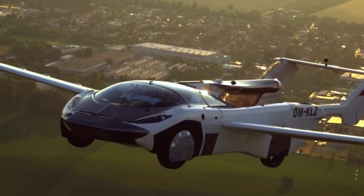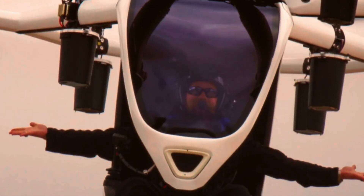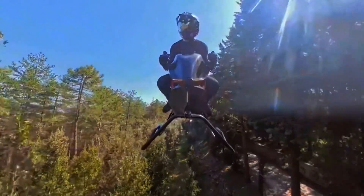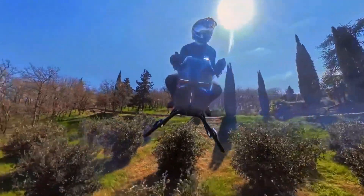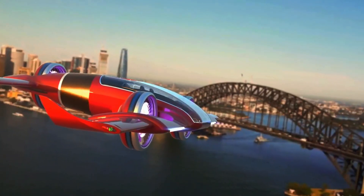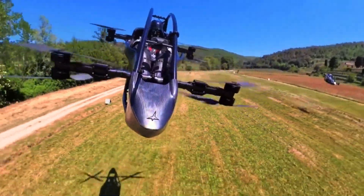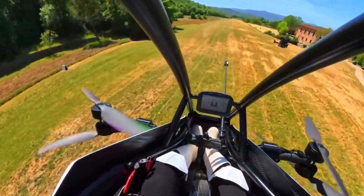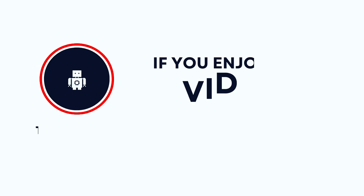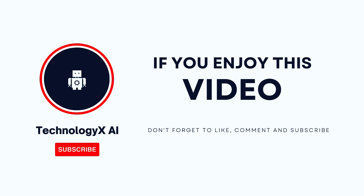Alright, so what do we even call this? The Jet Age 2.0? Sky commuting? Whatever it is, it's real, it's wild, and it's happening right now. These aren't just concept drawings — these are machines people are flying, testing, and in some cases buying. Which one would you take for a spin? Let me know in the comments, especially if you've got your eye on the flying limo or the jet bike. And hey, if you saw one fly over your house tomorrow, would you freak out or chase it with your phone? Hit that like button, subscribe to Technology XAI, and I'll see you next time — probably hovering a few feet above ground.